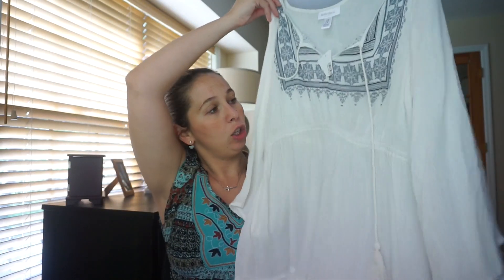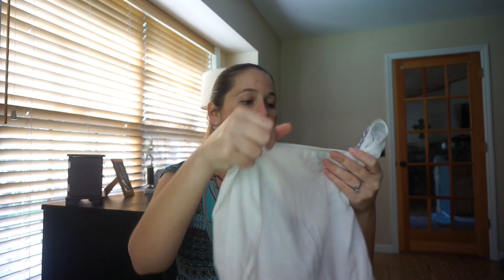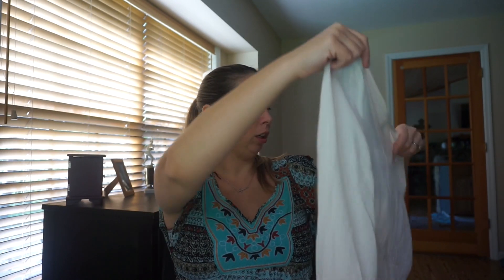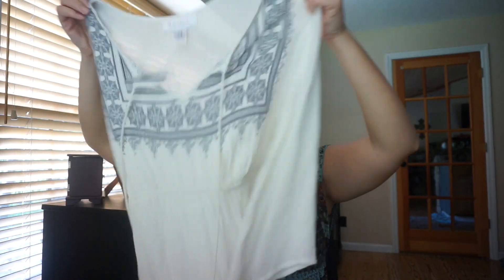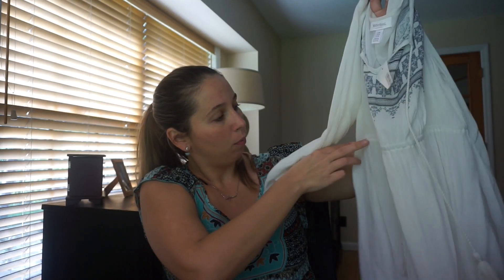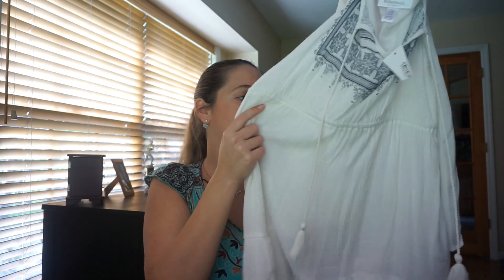The first thing I'm going to start off with is this super cute bohemian white shirt. These are all Motherhood Maternity clothes. It's super cute — I could probably wear this with a pair of leggings and a little blue camisole underneath it. It's got a little waistband, so as I get more and more pregnant I just won't look like I'm getting fat — there's an actual belly there. This shirt I'm super excited about.